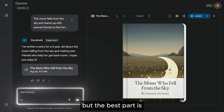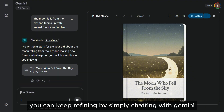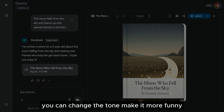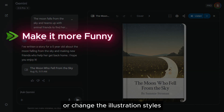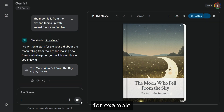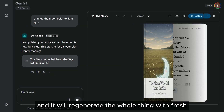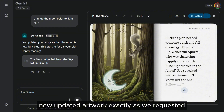But the best part is you're never locked into the first draft. You can keep refining by simply chatting with Gemini. You can change the tone, make it more funny, change the illustration styles, or even the characters. For example, say "change the moon color to light blue," and it will regenerate the whole thing with fresh, updated artwork exactly as requested.